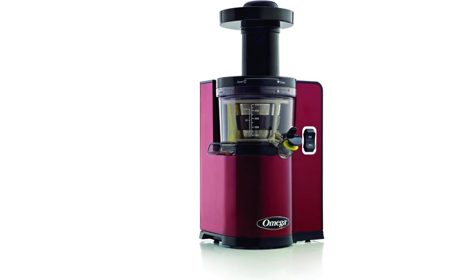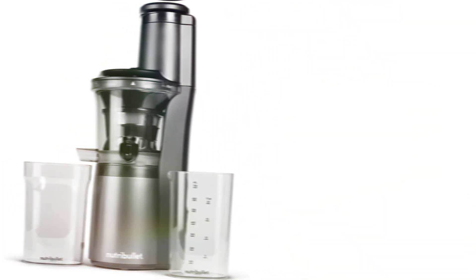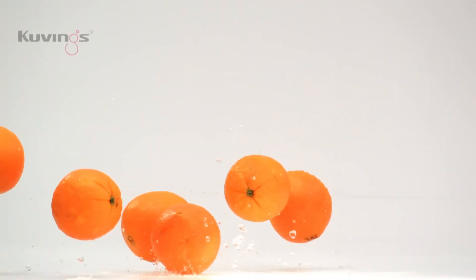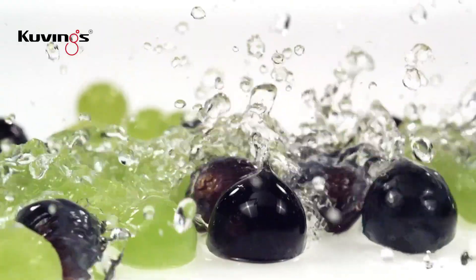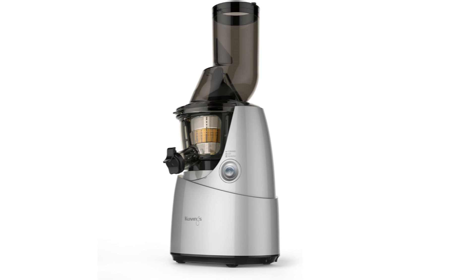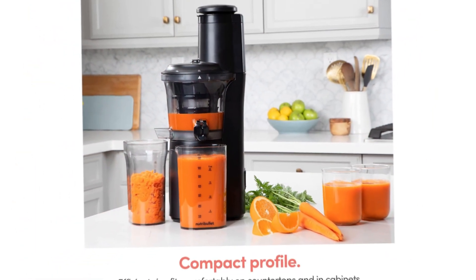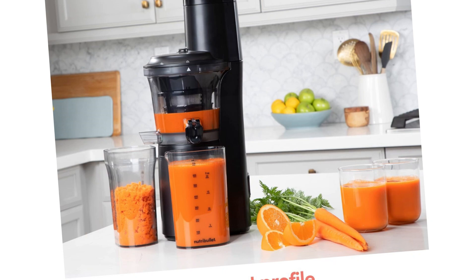As we look ahead to 2025, the world of cold-pressed juicers is poised for exciting innovations that will enhance both the juicing experience and the nutritional benefits of our favorite fruits and vegetables. The five models we've highlighted not only stand out for their performance and efficiency, but also reflect a growing trend toward sustainability and user-friendly design.